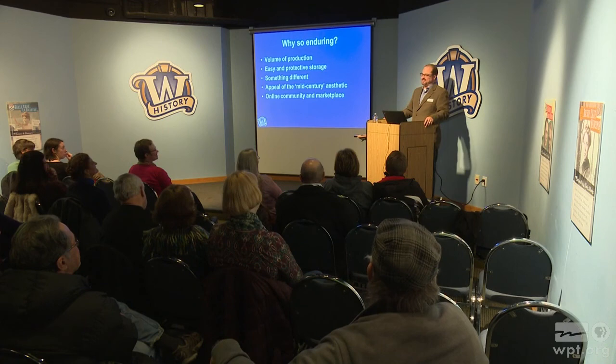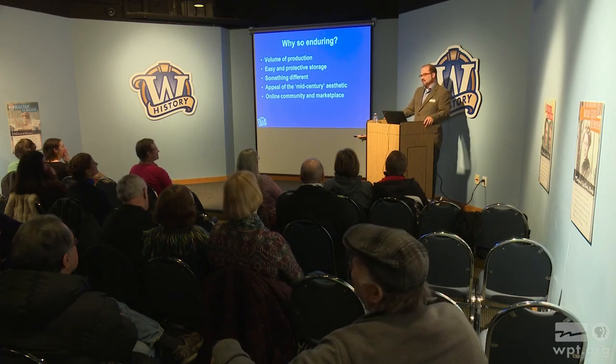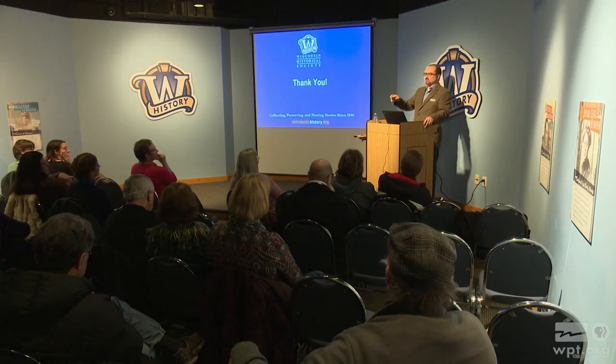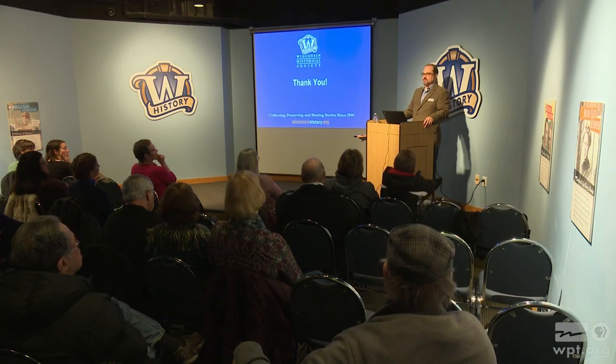To put on this production again this year — I encourage you to check it out. There's a photo opportunity in the corner: a 1960s vintage living room with props and vintage material we acquired where you can plunk down, grab yourself an old-fashioned — you can't spill it — and have your photo taken. Maybe that's your photo for next year's Christmas card. Thank you for taking the time to come in on a chilly day. We'll have questions here shortly, and I'll also be available outside when we're all done. Thank you very much.